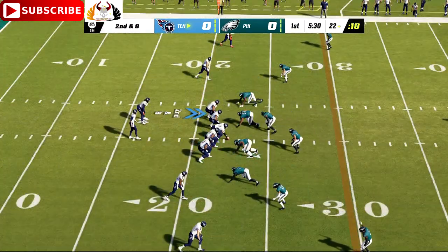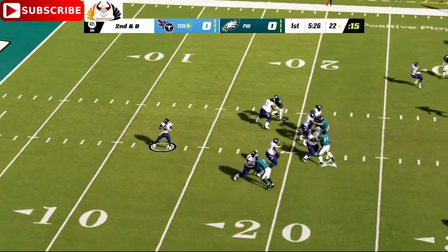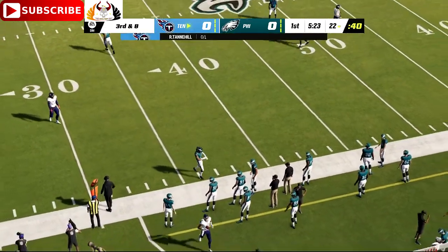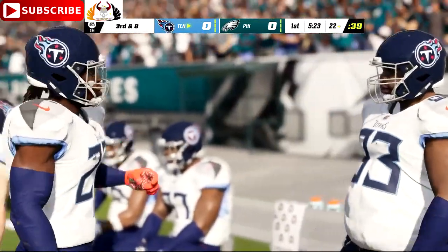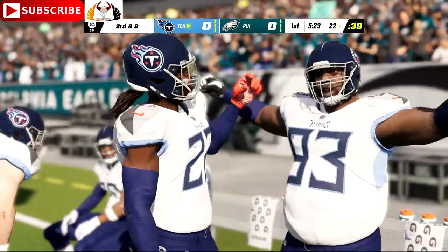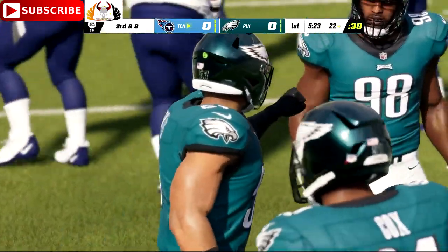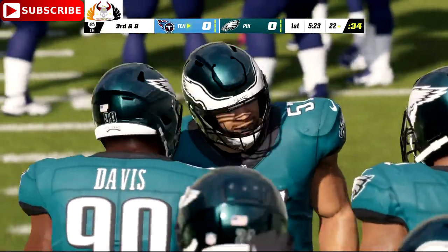Here's second and eight. Back to throw, Tannehill. This one taken in on the right sideline, but not in the field of play — they say it's incomplete. The throw led him a little too far, bringing up third down. Out routes are always timing routes, and if the timing's off just a little bit, it can really throw off a play. He led him a little too much there — he caught it, just couldn't stay in bounds.